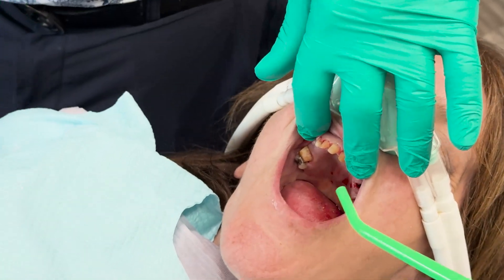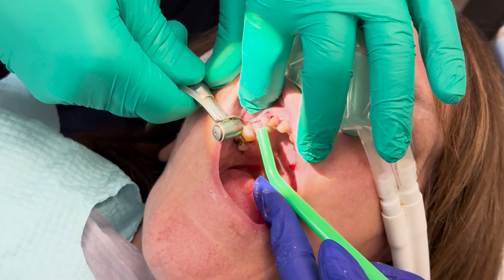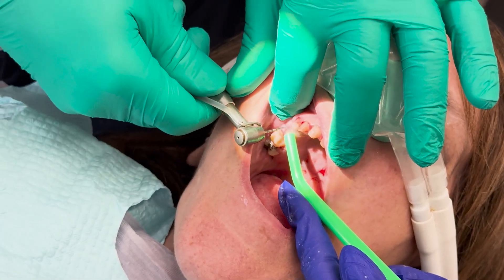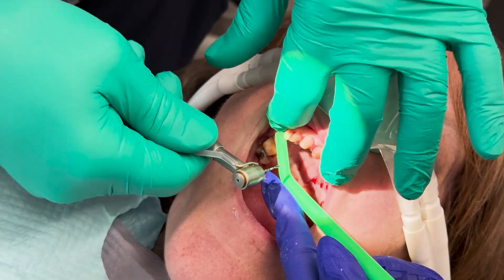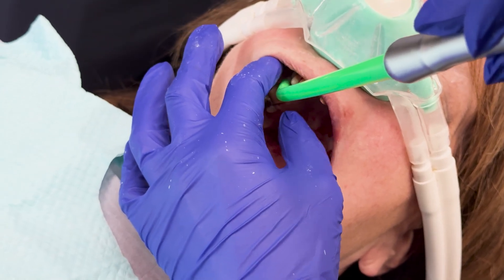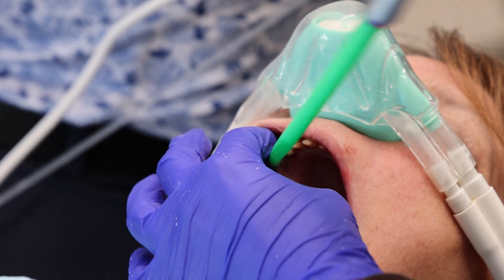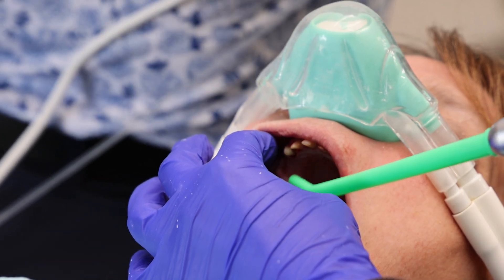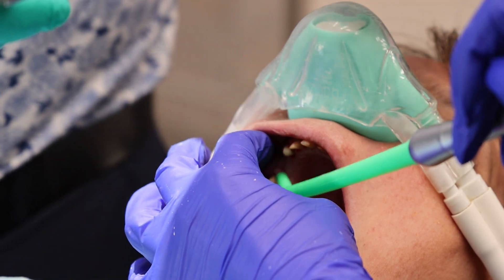We did seven crown preps and extracted two teeth. We're going to place implants now. I'll take two 11s to start with, and then I'll do the 13 over on the other side. So here's our 2.5 by 11 millimeter implant.